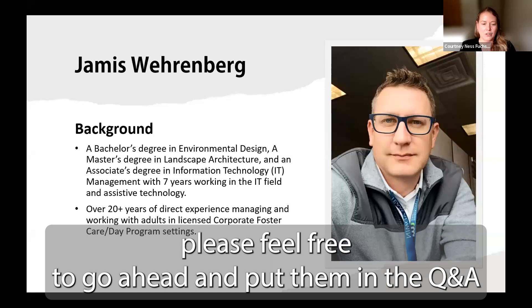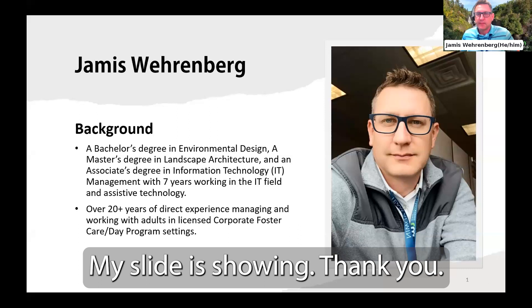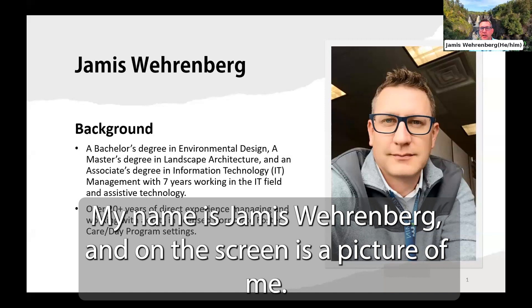My slide is showing — thank you, everyone. My name is Jameis Weerenberg, and on the screen is a picture of me. I'm a white male with dark brown hair and blue-rimmed glasses.